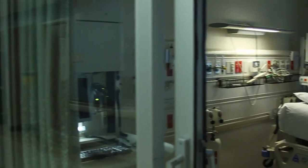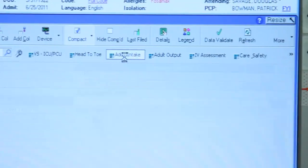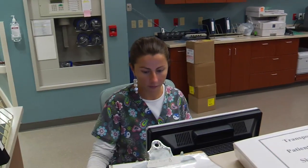With its start this summer at Gulf Coast Medical Center, Lee Memorial Health System launched a new system-wide records network — one that will eventually track patients' medical moves across the health system. It's part of a paperless revolution called EPIC.